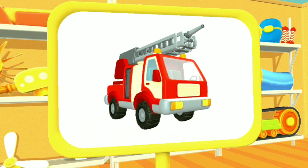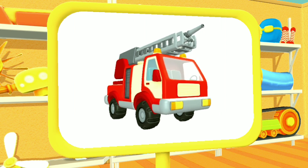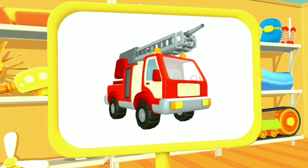Huh? Look! What do we have here? This is a fire truck. It can put out fires, even in tall buildings.